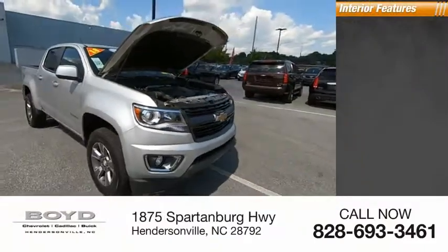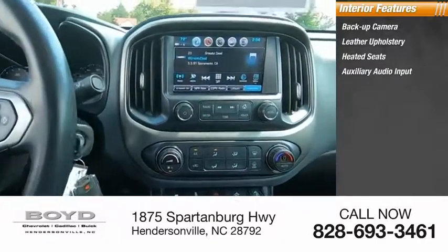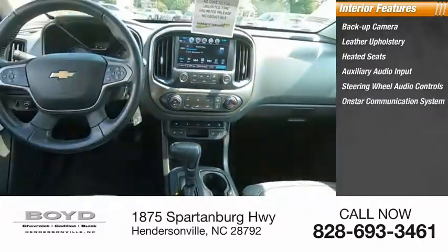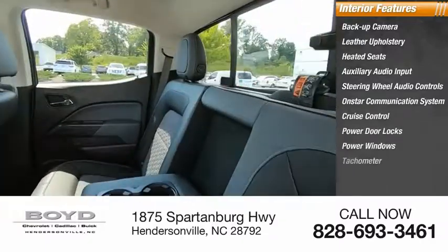Inside you'll find a backup camera, leather upholstery, heated seats, auxiliary audio input, steering wheel audio controls, OnStar communication system, cruise control, power door locks, power windows, and tachometer.